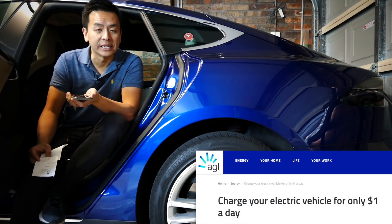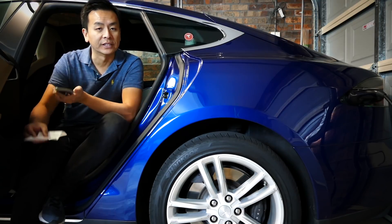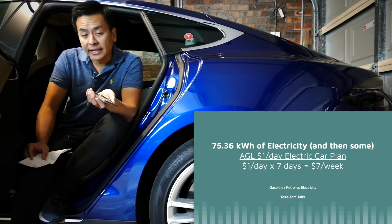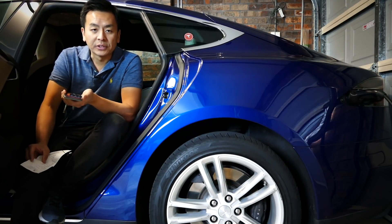If you're on AGL's $1 per day plan, and my wife refuels every week, let's say for seven days worth of electricity at $1 per day — that's $7 flat for that much electricity, if not more if you need additional charge.